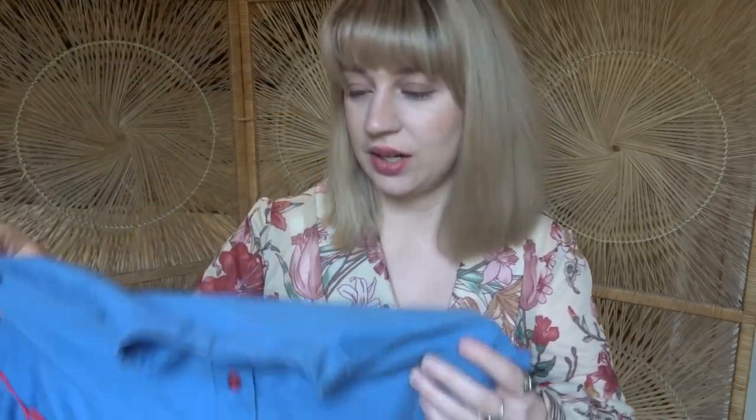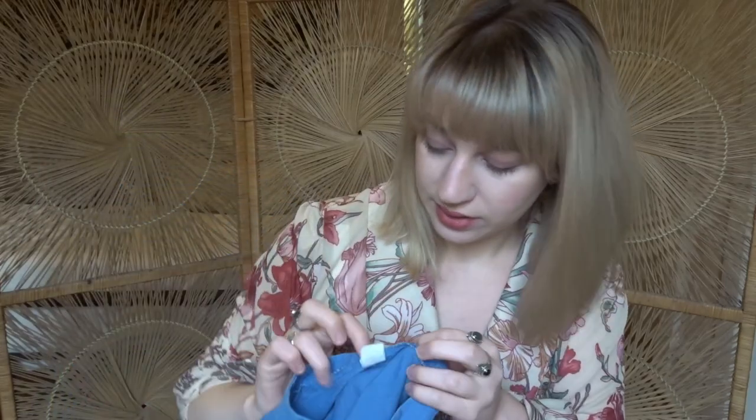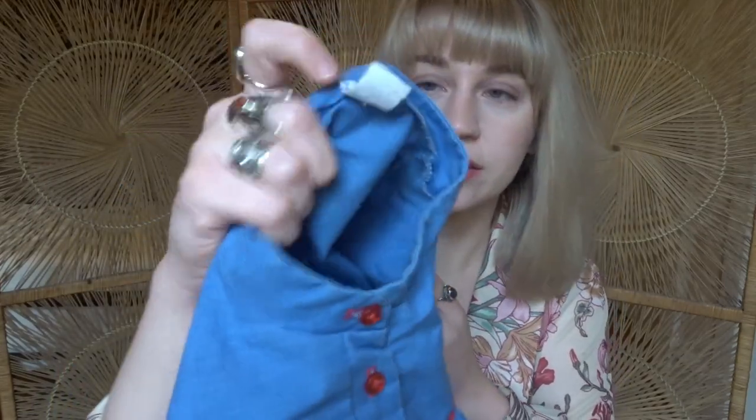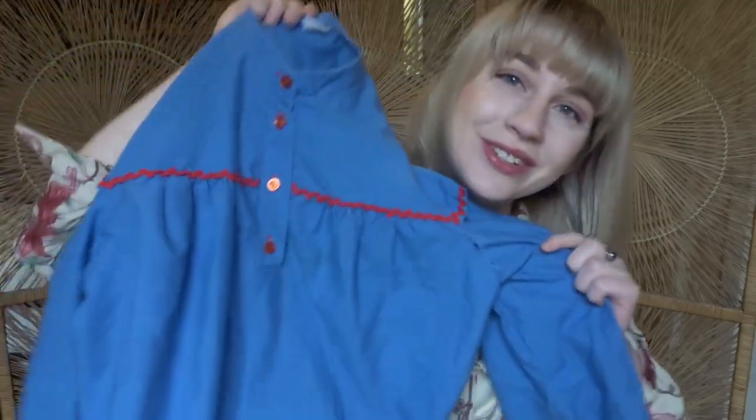If I would have to guess an era, I would say probably a 70s dress. It is a union made dress, which it has on this little tag right here. It's just super cute.